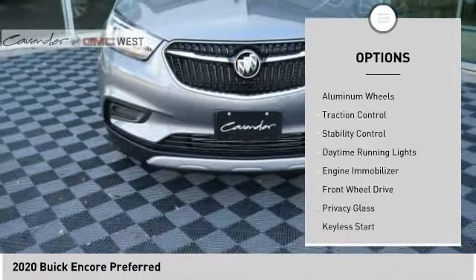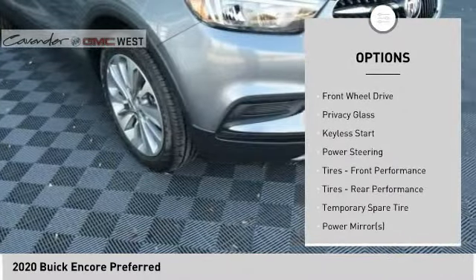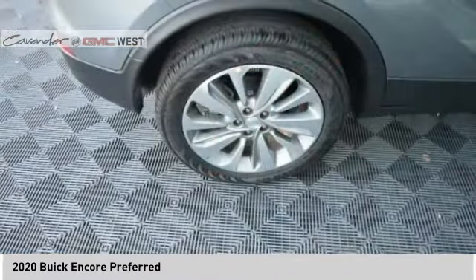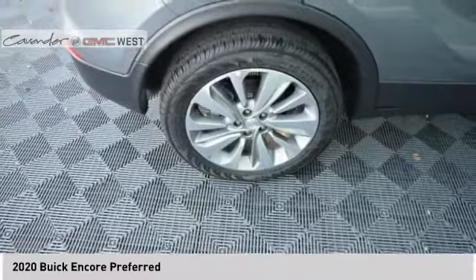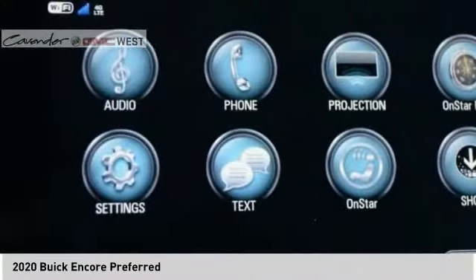Here are some of this vehicle's great options: tire pressure monitor, turbocharged, heated mirrors, aluminum wheels, traction control, stability control, daytime running lights, engine immobilizer, FWD, and privacy glass. Take this vehicle for a spin and see why so many shoppers are now proud owners.